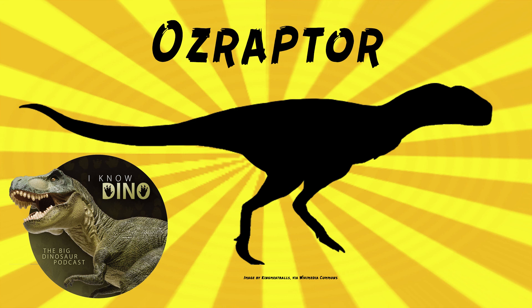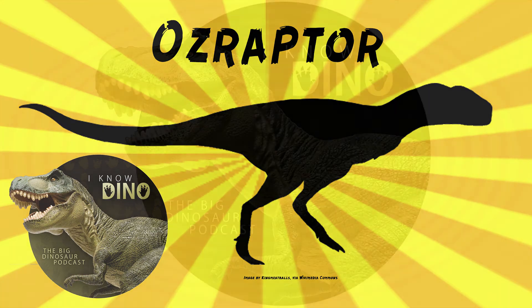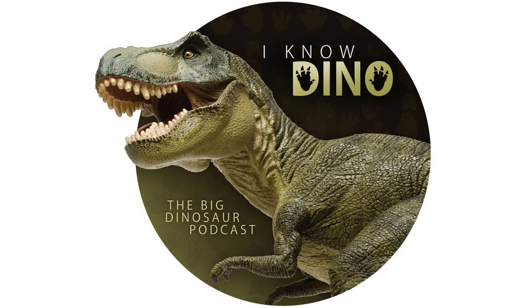We didn't hear about Ozraptor when we were in Australia, but we weren't in Western Australia. There are much more complete finds in quite a few localities in the eastern half — in Queensland and Victoria especially, and New South Wales to a lesser extent. For those of you who listen to our Dinosaur of the Day segment and like it, please consider becoming a patron. We take new Dinosaur of the Day requests from our patrons and offer other perks as well. Check out our page at patreon.com/inodino.